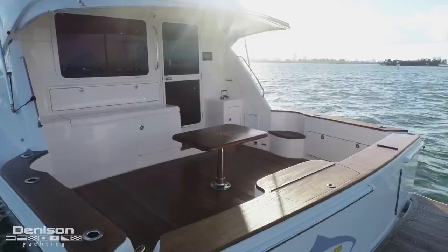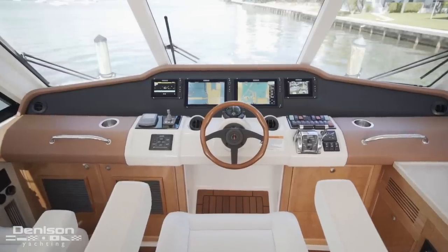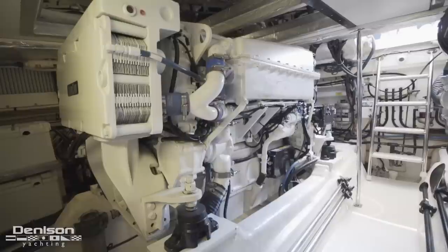Some of her recent features include all-new exterior teak, brand-new electronics, and a recent thousand-hour engine service.